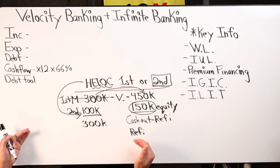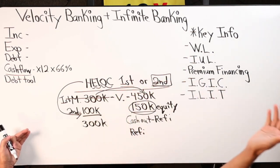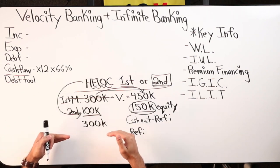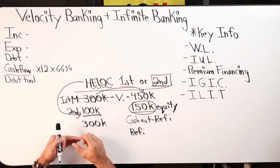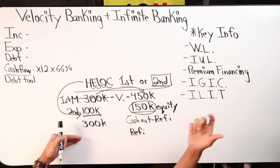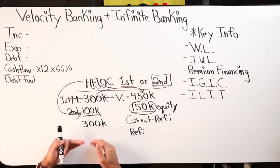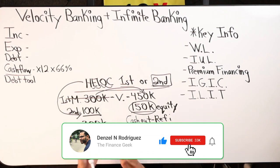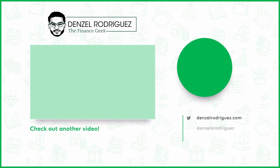A refi turns the clock back — you go back up to 30 years again. Whereas a HELOC is typically a 10-year or 5-year revolving period and then a 10-year amortized period, so it's essentially a 20-year loan. But the idea with velocity banking is that we would be out of that debt within five to seven years or less — pretty much before the revolving period is even over.